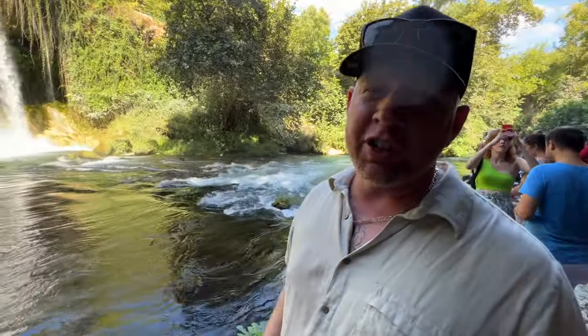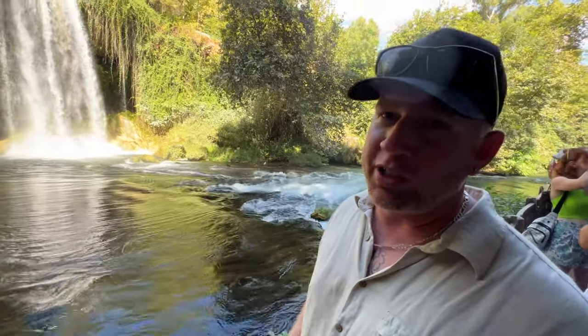It's a very nice waterfall. It's actually like natural air conditioning out here. It feels pleasant and beautiful.